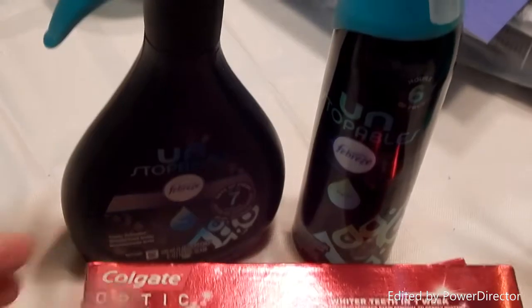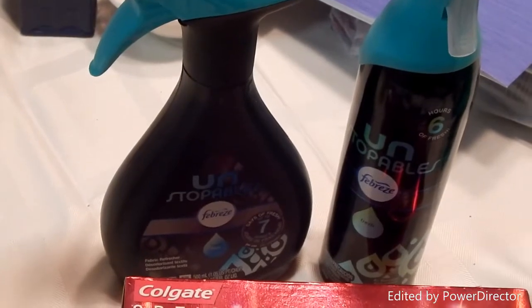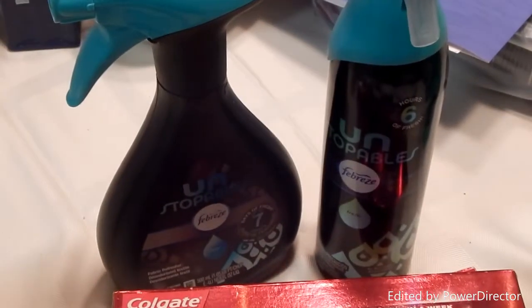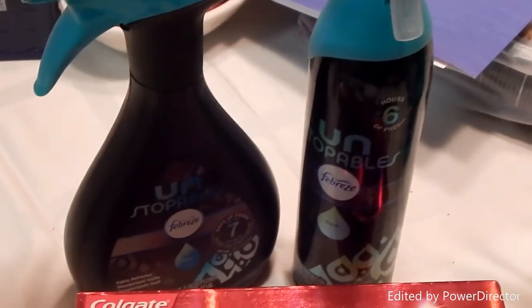These Febreze Unstoppables were a deal I was not planning on doing, but it was buy ten dollars in certain household products and get a three dollar Extra Care Buck back. I bought some Febreze to use on the couch and had a $2.50 off two coupon, making them $8.08 out of pocket.